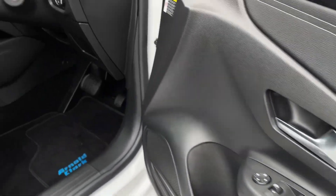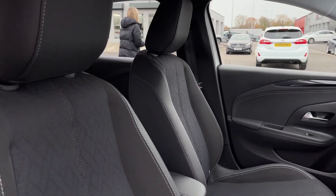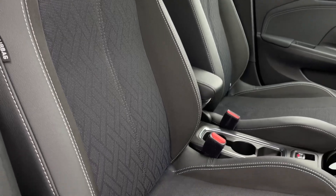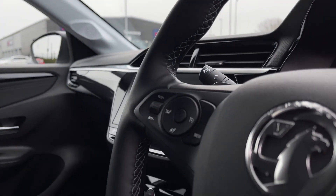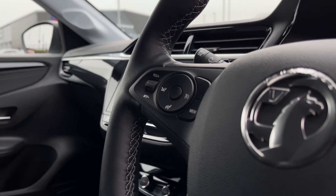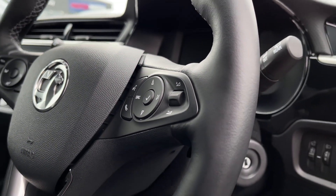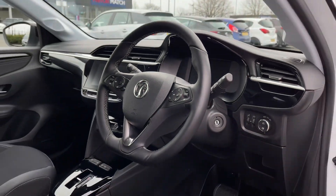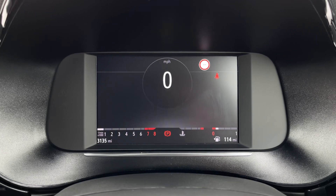Making our way into the front, the door card comes with electric windows and electrically adjustable door mirror controls. Lighting controls are behind the steering wheel, along with manual seat adjustment. On the steering wheel you'll find your cruise control, easily adjustable, and on the right side there are controls for your digital dashboard as well as volume.